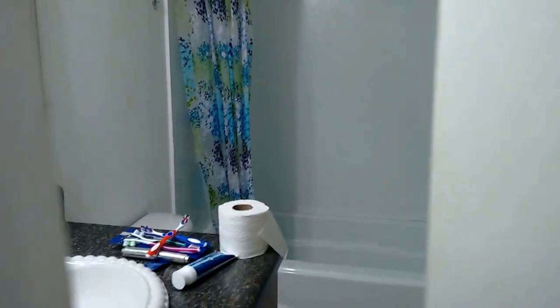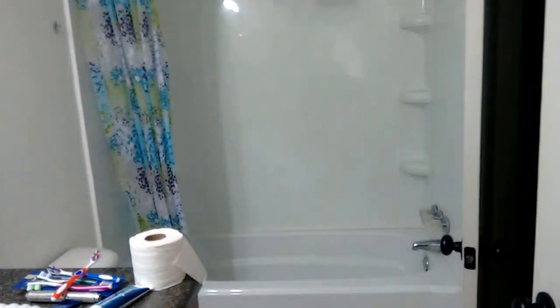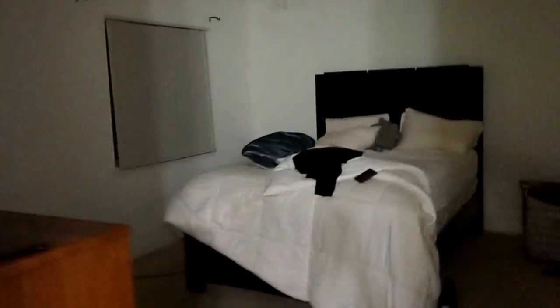Then we have this little nook that I don't know what we'll do with. This door — sorry about the lighting — goes into the bathroom that we have decided is going to be the master. There's a tub, shower, and then another door that goes into what will be our master bedroom.